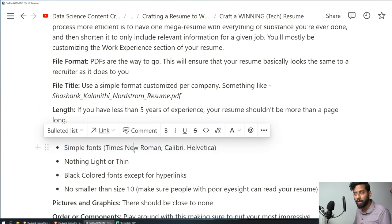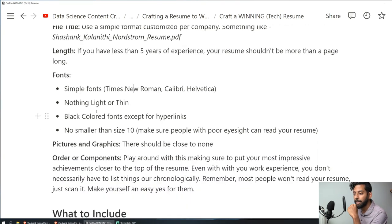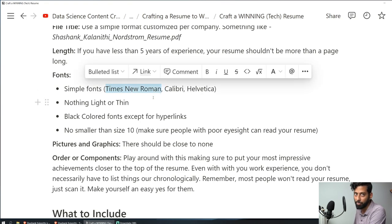For fonts, use simple ones: Times New Roman, Calibri, or Helvetica. I personally recommend Times New Roman — it looks professional, is simple, and is very easily readable. Make sure you're not using any light or thin fonts, because people have all different kinds of vision. Avoid thin fonts so everyone can read your resume. Another benefit of Times New Roman is that it's a serif font, so letters like I's and L's are very easy to distinguish and hard to mistake.